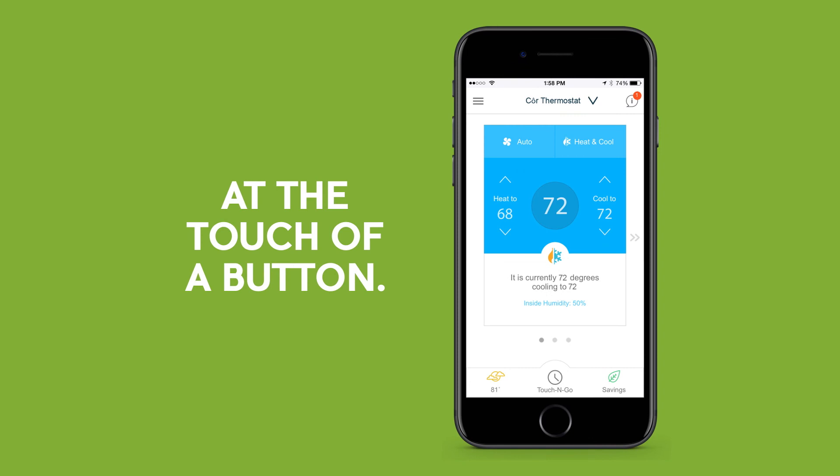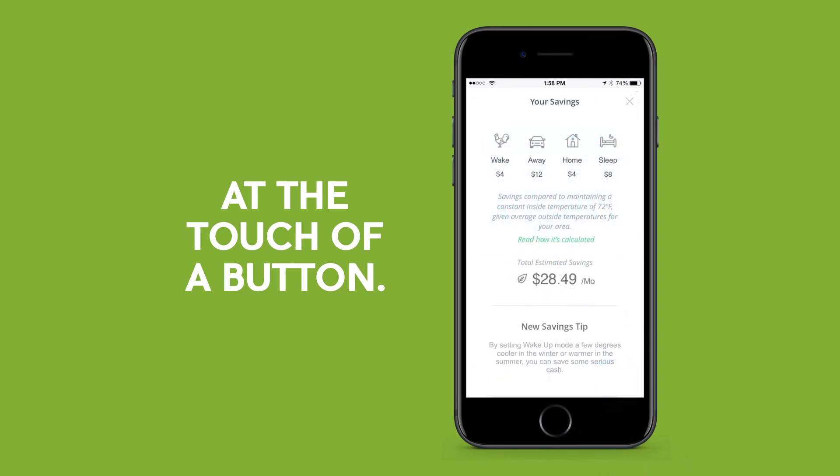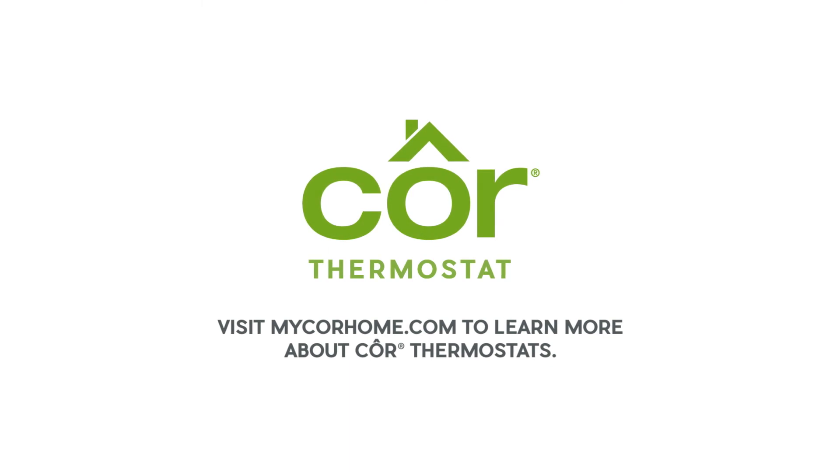While other thermostats only learn, Core Thermostats can show you how to get greater savings at the touch of a button. Visit mycorehome.com to learn more about Core Thermostats.